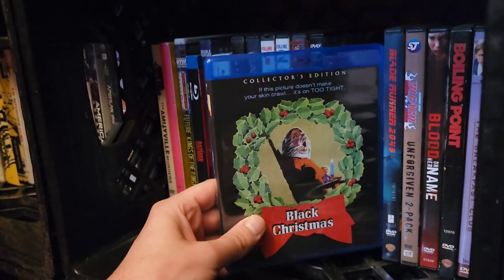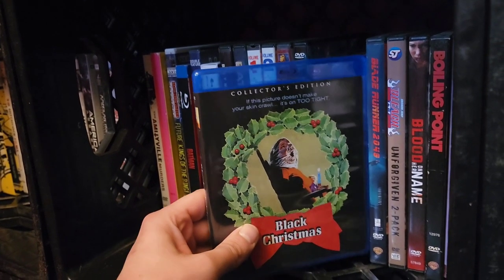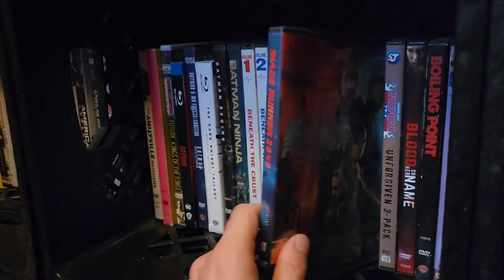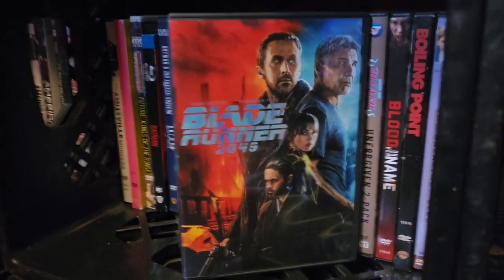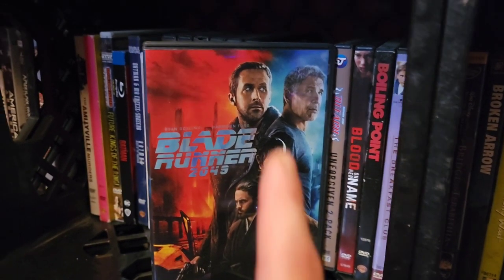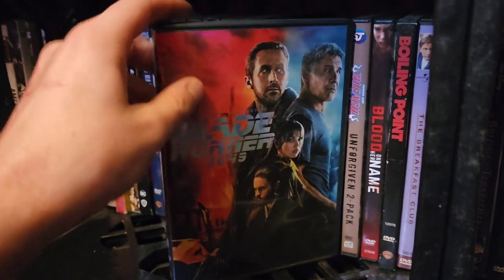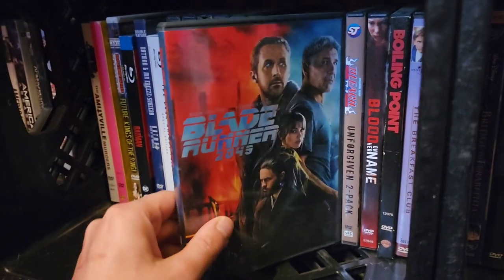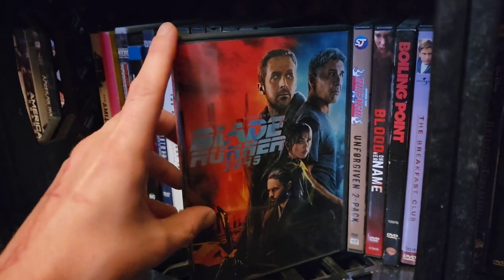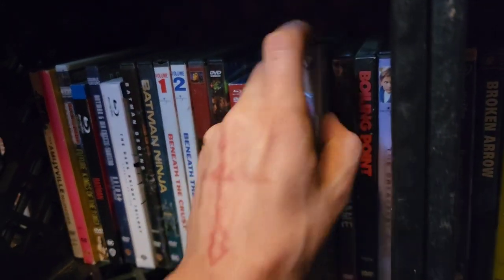Next up, Black Christmas — probably my favorite Christmas-themed horror film. Black Christmas by Bob Clark is such an amazing film; that's the 2-disc Collector's Edition. And my favorite film of all time, Blade Runner 2049 by Denis Villeneuve — fabulous cast, great performances all around, stunning cinematography. Every time I watch this film, you've got to sit down, have the right snacks, have the right drinks. I just love it.